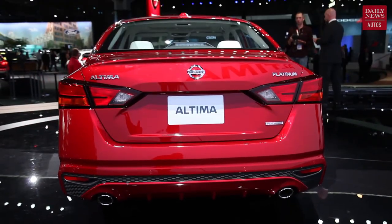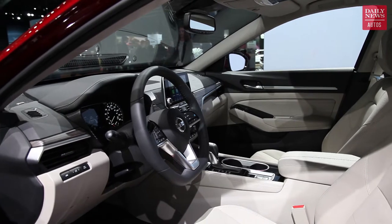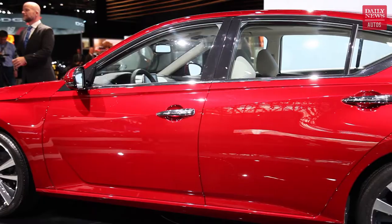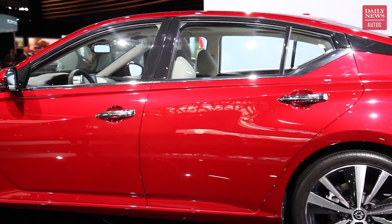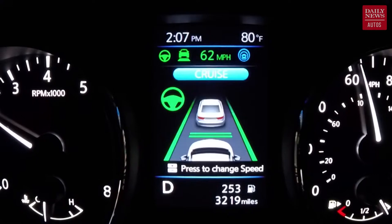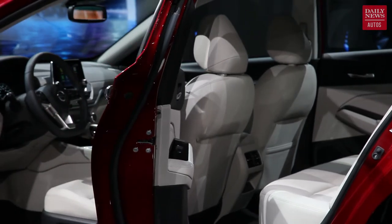Other things you should know about this car: the interior is dramatically upgraded in terms of its materials, colors, trim, and even the accents. There are expanded driver assistance and collision avoidance technologies, including ProPilot Assist, which is like a self-driving type of technology. And one of my favorite things about the Altima has always been its NASA-inspired zero-gravity seating, which continues here in this car.